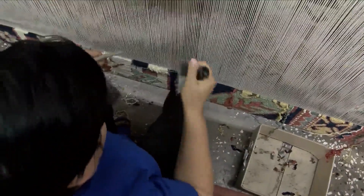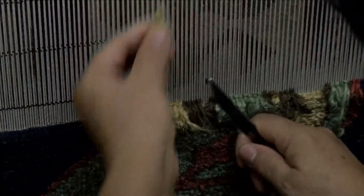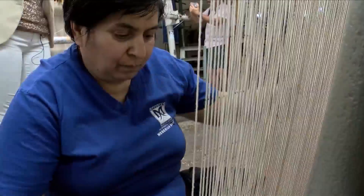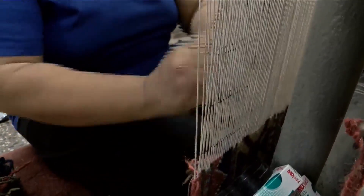4,800 knots for one line of a large size carpet. Each weaver makes about 25,000 knots a day. And that translates into a long time investment to get the job done. An average size rug takes nine months to weave, just like when a woman is pregnant — it takes nine months to form the baby.